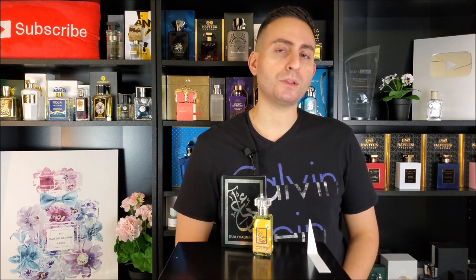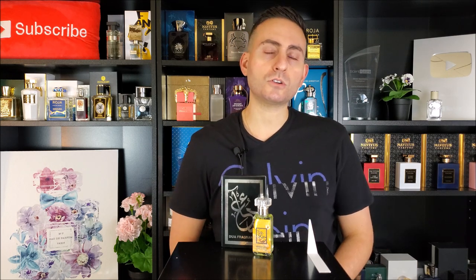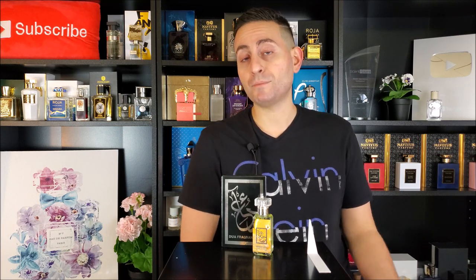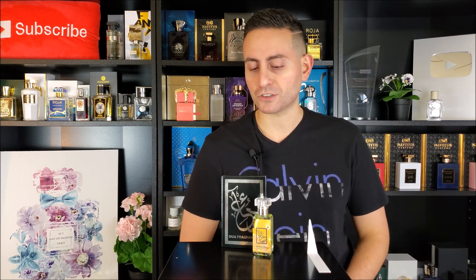The longevity on this one is eight-plus hours — this is Extrait de Parfum concentration. The projection is fantastic for the first two hours of application, and it didn't really start to sit closer to the skin until about that seven-hour mark. While it's on you, you will be able to perceive it — I did not become anosmic to this one. So I have been enjoying it through and through. I've had it in my hands for about four or five days now, so thank you for the early shipment.